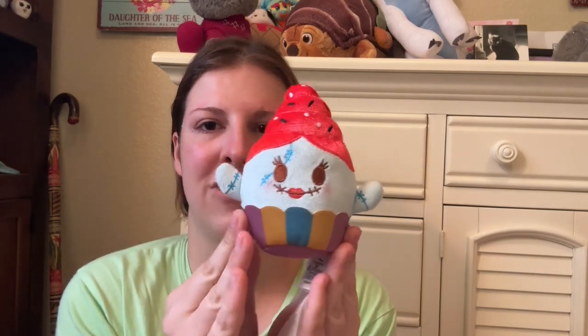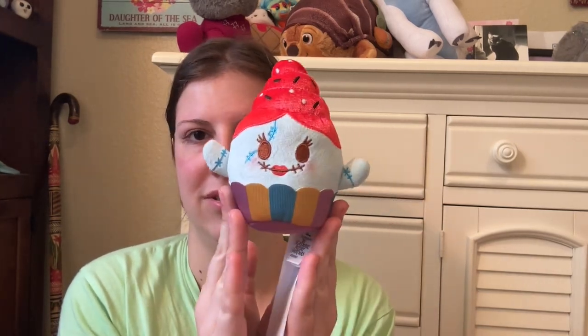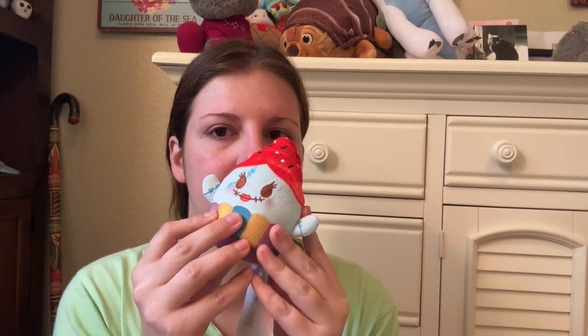I don't really collect Nightmare Before Christmas stuff, so I don't know how long I'll keep this one. She's cute though. She does smell sweet.